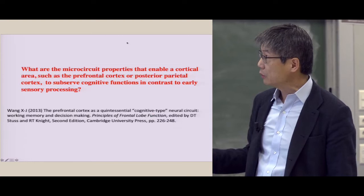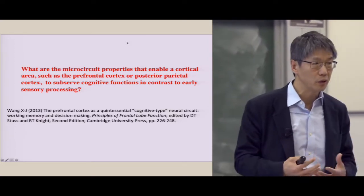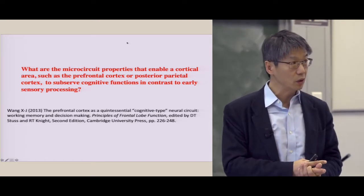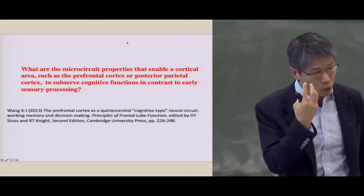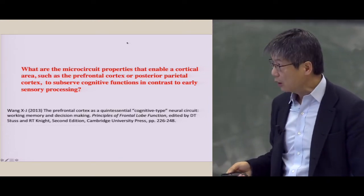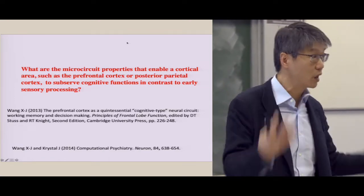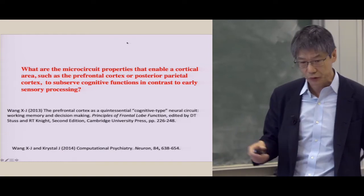For many years, research in my group has been driven by a rather simple question: what's special about this part of the brain? What are the properties in the prefrontal cortex that enable those kinds of functions? It's not unique — there are also other areas that work together with PFC, especially the posterior parietal cortex. The thought is that if we make progress in this direction, we could also gain new insights about psychiatric disorders. Progress in recent years has led to the emergence of a new field called computational psychiatry.